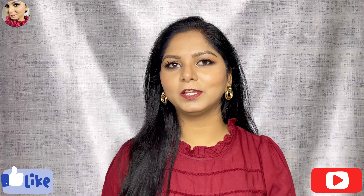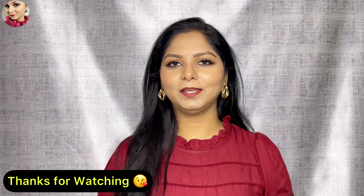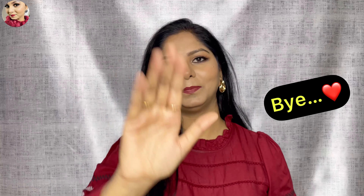So guys, these are all the things I purchased. I didn't do much shopping because I had very little time and didn't even get to explore the whole market. I hope this video is helpful for you. If it is, please like, share, and subscribe, and tell me your requests and suggestions in the comment section. I'll see you in the next video — stay happy, stay safe, bye!